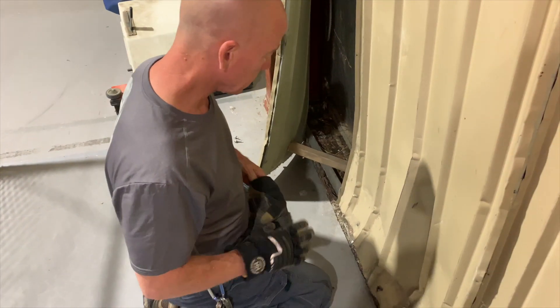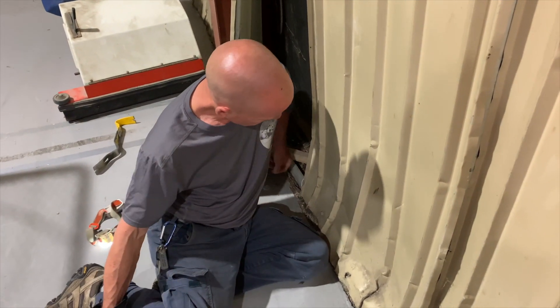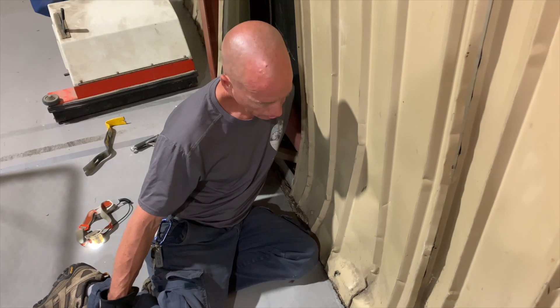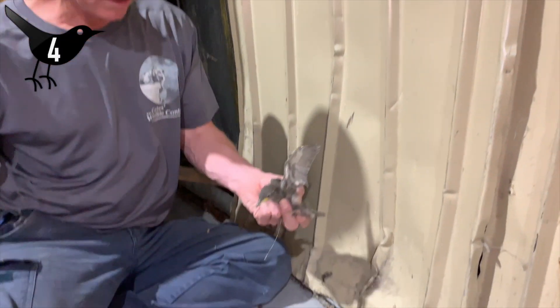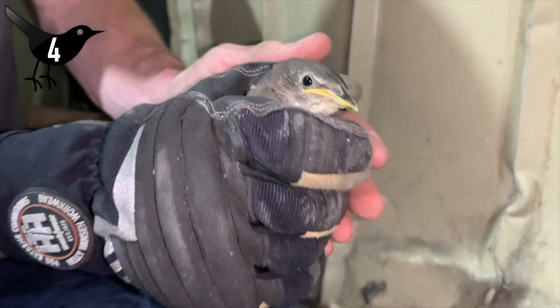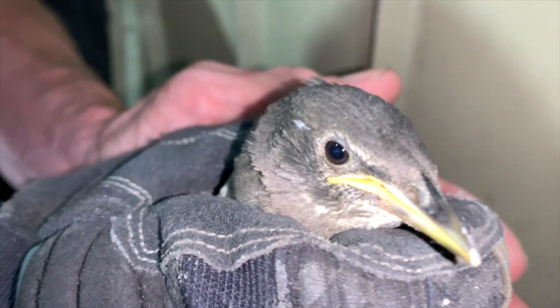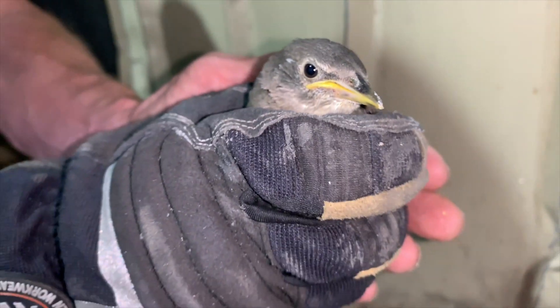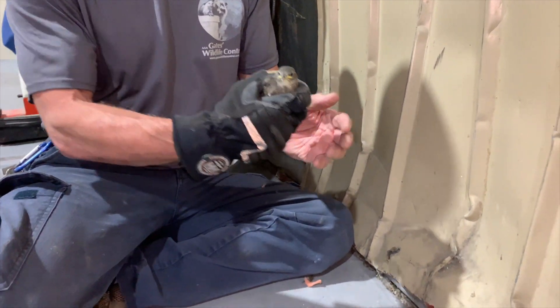So I'm going to reach in — I can see a tail feather. Hopefully he won't run away on me. There's the fourth baby in the wall. He's not as nervous as his brother and sister. So we'll take him out.